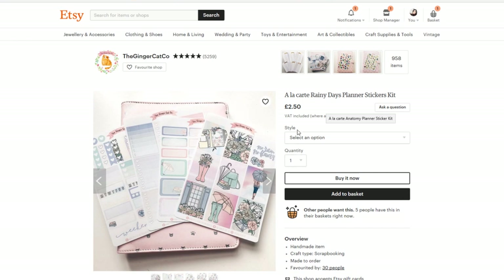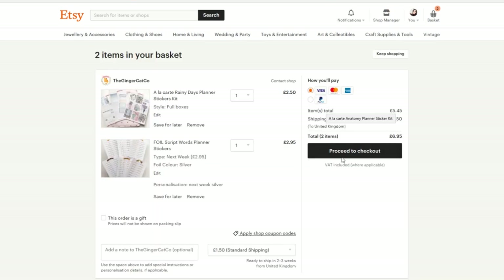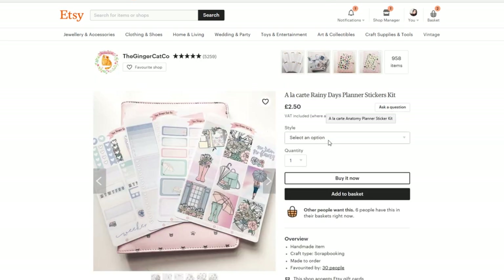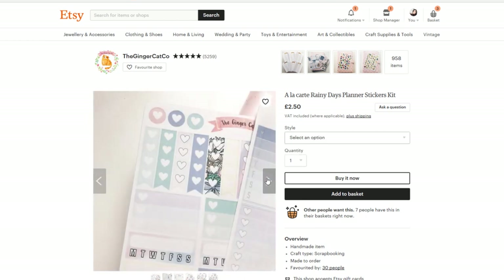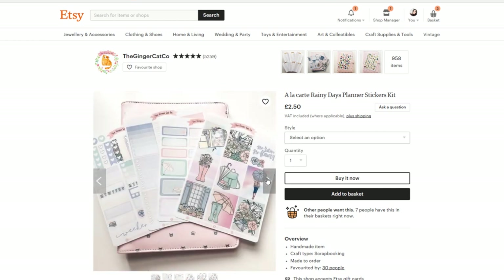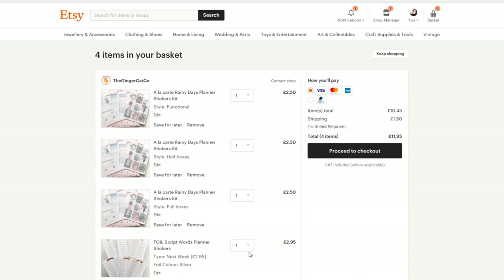We have to buy all these separately, okay. So we want the full boxes, we want the half boxes, we want everything. Add to basket — full boxes, half boxes. I don't really use checklists, so I might just get the functional page. This one here has got the habit trackers and things on. Functional. Add to basket. Functional page, half boxes, full boxes — yes.